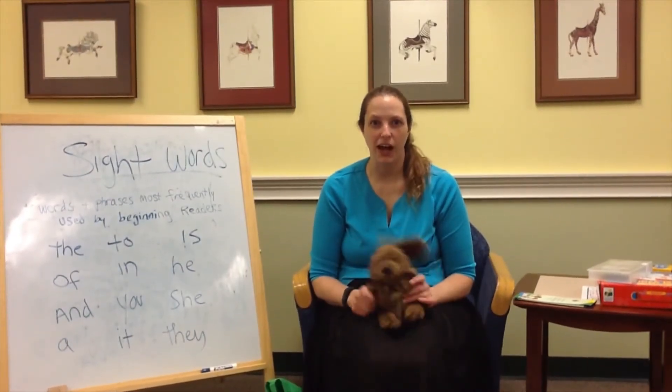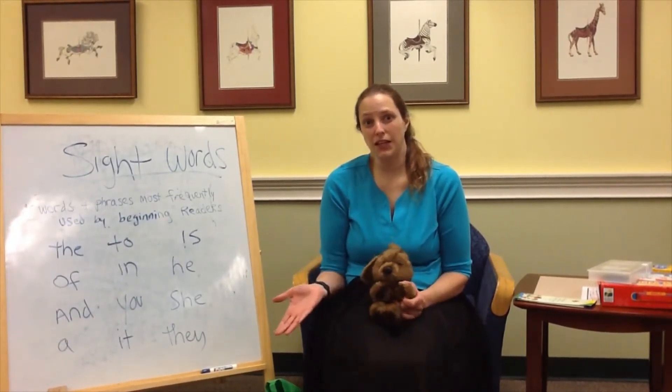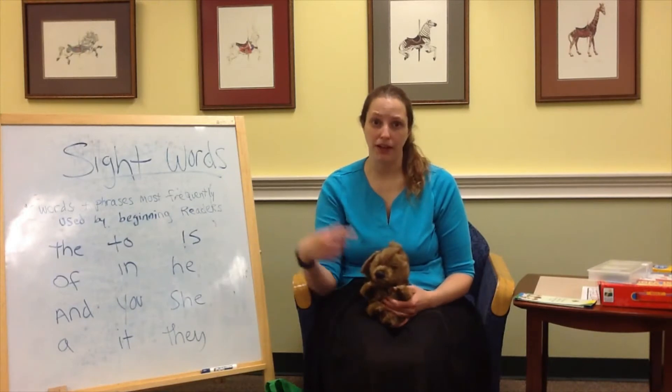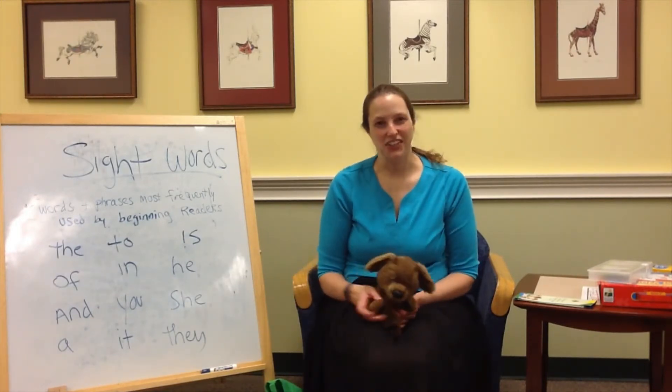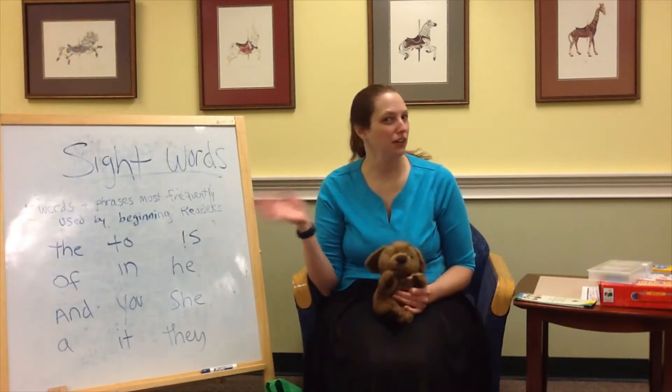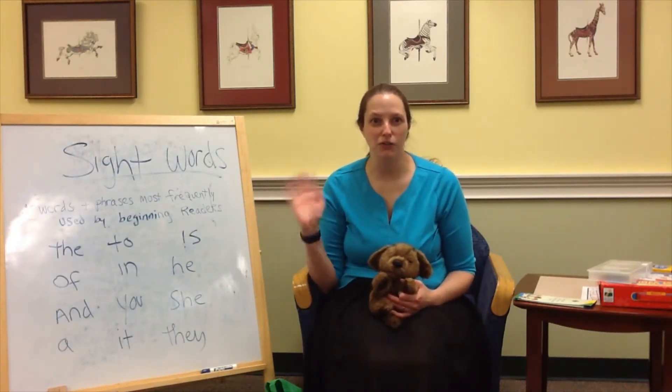Good morning everybody! Dewey and I are happy to welcome you to another Milestone Moment video. This is our last week — if you've missed any of the others, you can go back and catch up. And hello! We'll sing our hello song. Hello, how are you? Hello, how are you? Hello, how are you? How are you today?